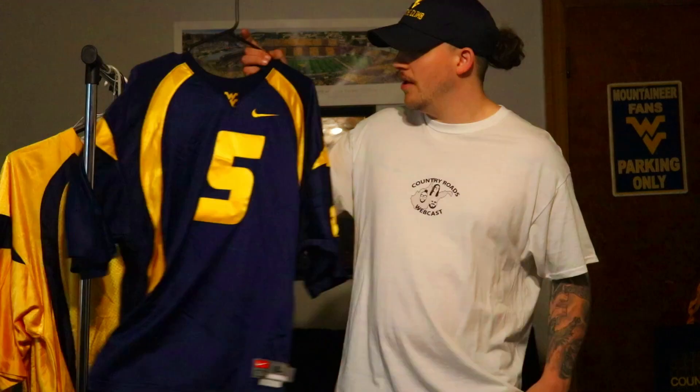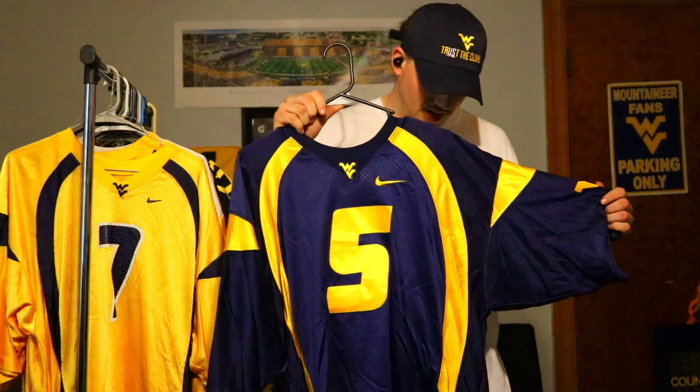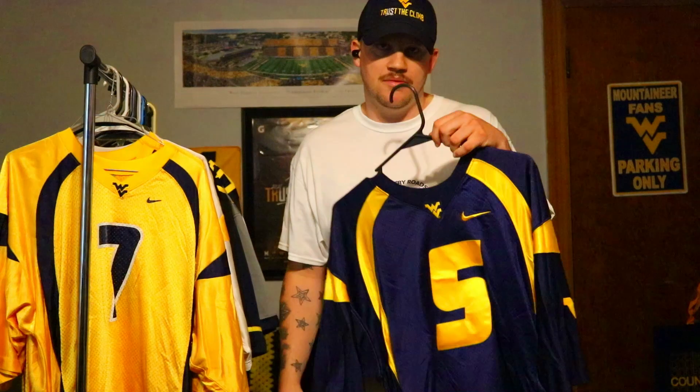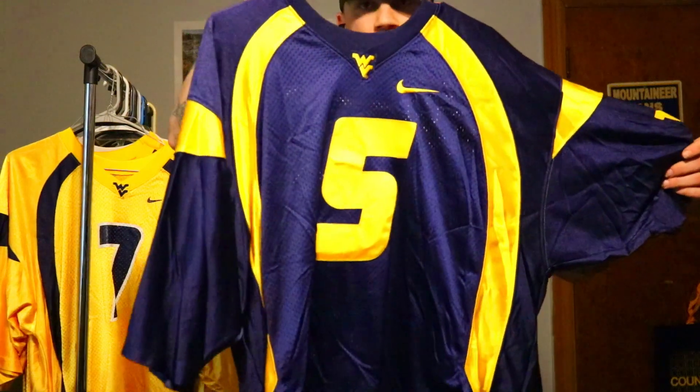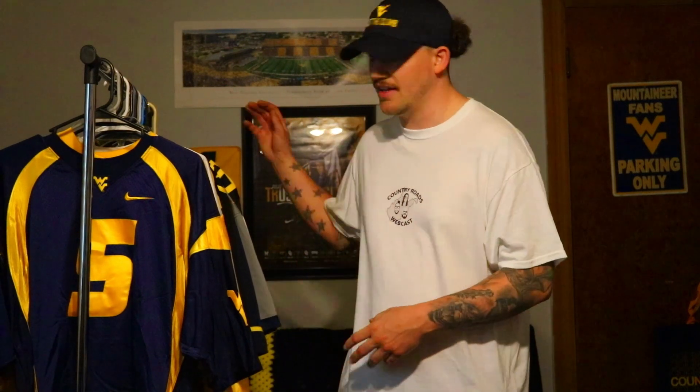Here we go with the GOAT, Pat White. This is the blue Pat White jersey from the style worn from 2007 through 2012 — honestly probably my favorite design in my lifetime. You get the stripes on the front, stripes on the sides, the Flying WV right there on the neckline, and of course Pat White's number five. This is before I was able to get jerseys with names on the back, so the first few here don't have names.